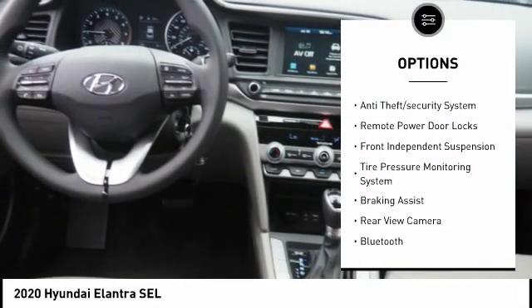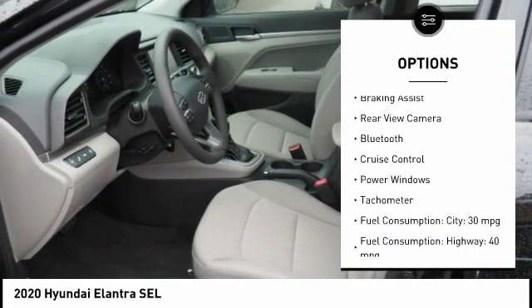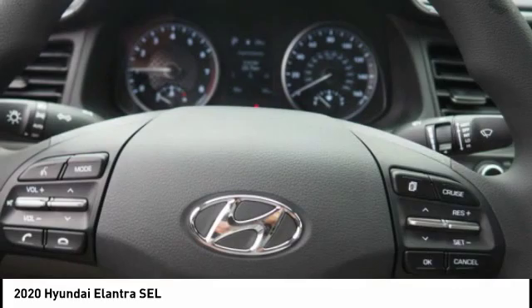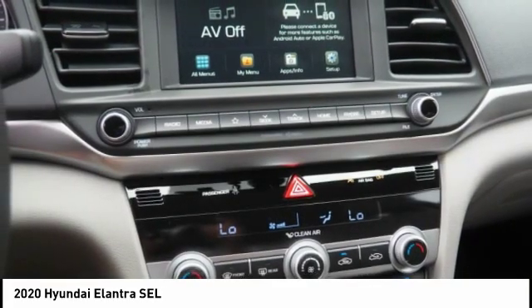Stability control, daytime running lights, anti-theft security system, remote power door locks, front independent suspension, tire pressure monitoring system, braking assist, rear view camera, Bluetooth, cruise control.